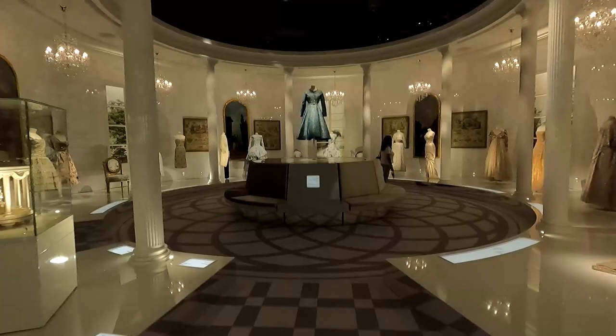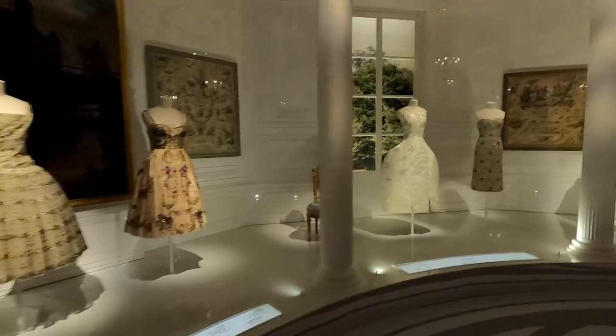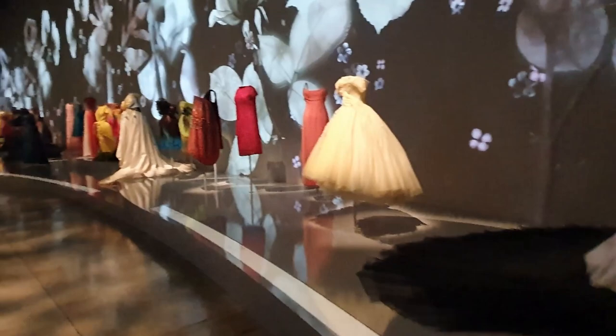Christian Dior needs no introduction — the prolific fashion design house has been around for more than 70 years and its exhibition is a celebration of its unique heritage. This is Christian Dior's first exhibition in the Middle East, so don't miss out on this mesmerizing journey through the ages with Dior's most iconic designs. The exhibition also includes pieces never seen before, such as the private collection of Her Highness Sheikha Moza bint Nasser.